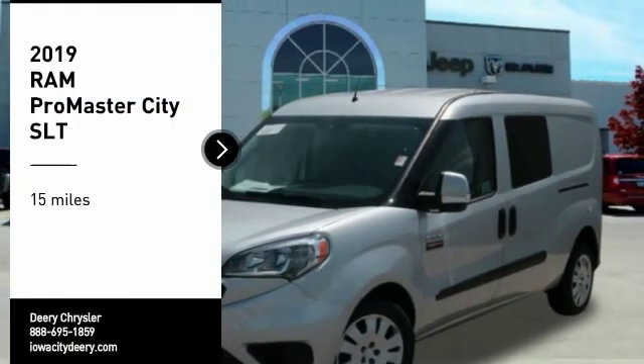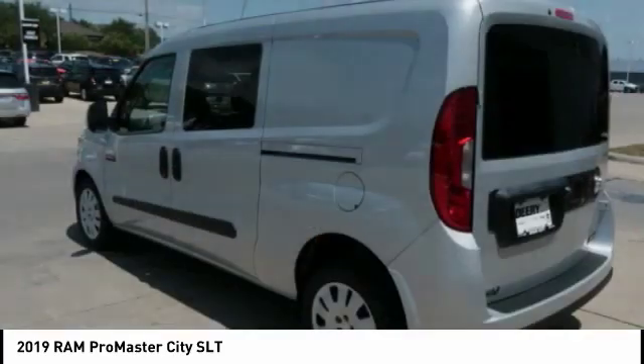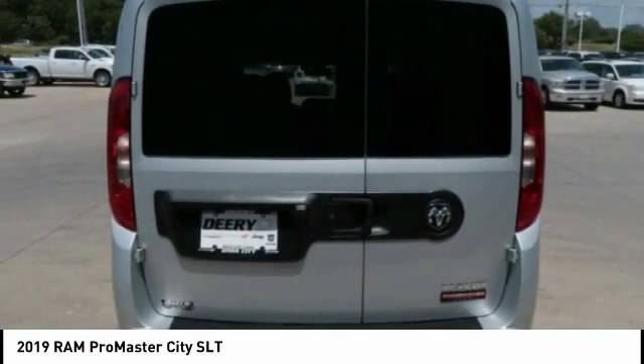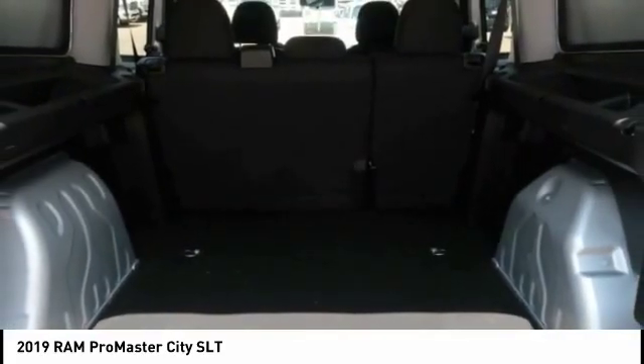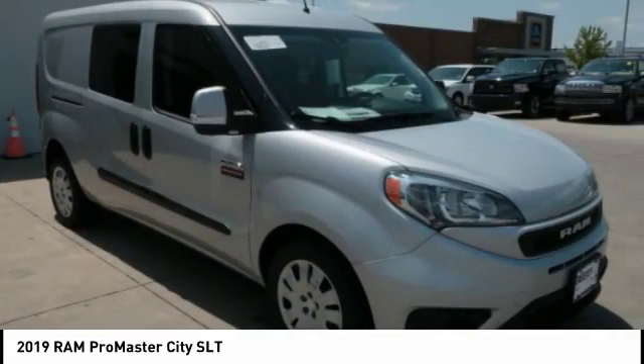Make a great choice today with the 2019 ProMaster City. The RAM ProMaster City is available in multiple trims and comes with backup cameras, hands-free calling, and low floor heights. The wide variety of configurations allows you to find the right fit for you.